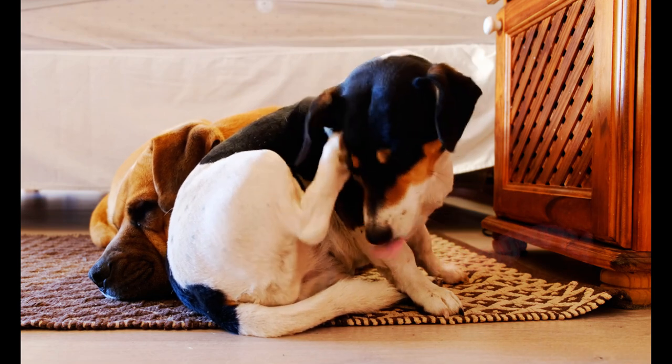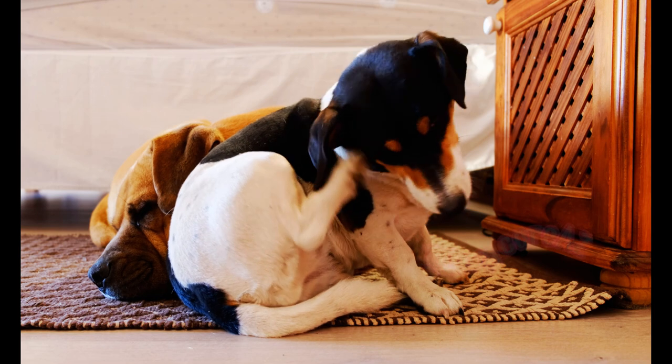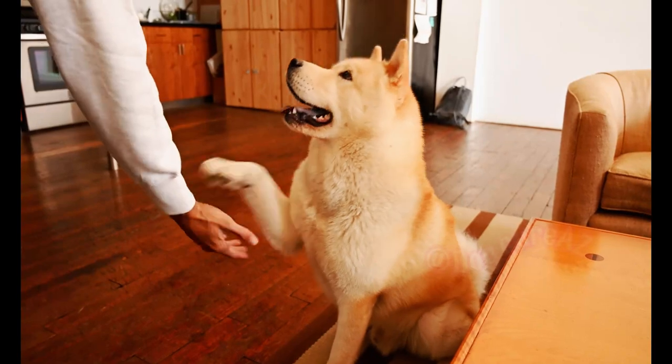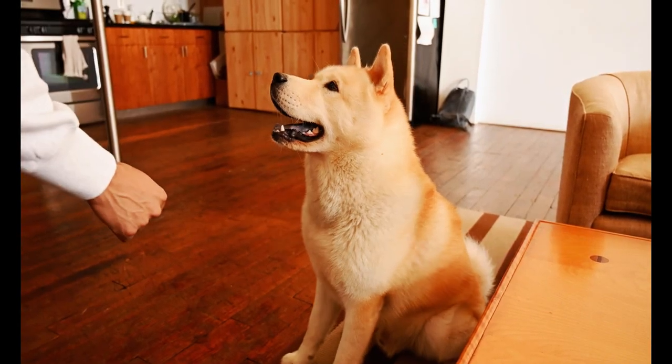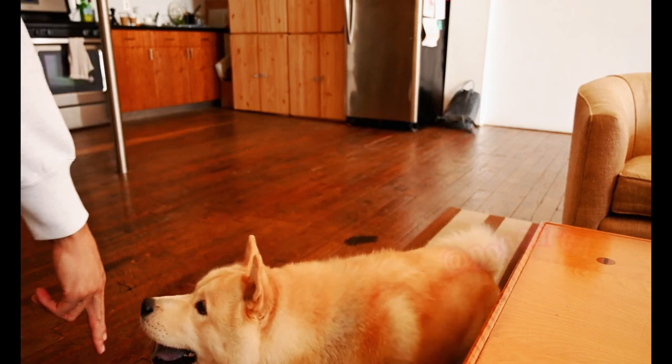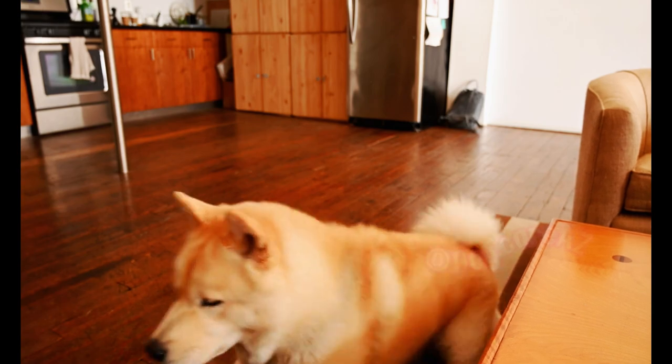Excessive barking can be challenging, but with the right strategies and consistent training, you can help your dog overcome this behavior. By identifying triggers, using positive reinforcement, and seeking professional help if needed, you will be on your way to a quieter and more harmonious relationship with your furry friend.